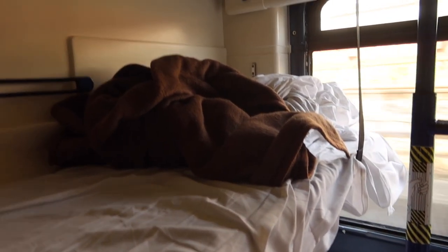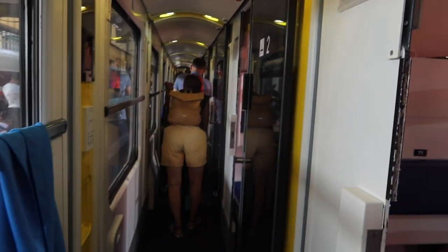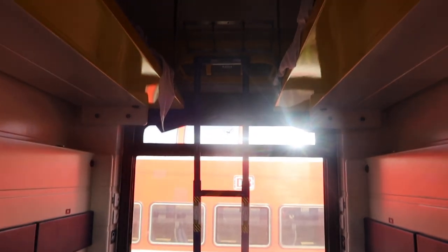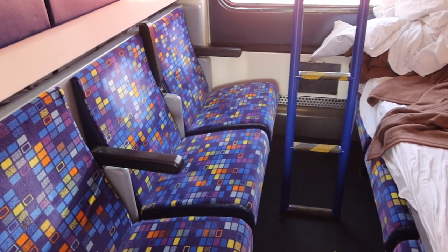As we pulled into Stuttgart everyone else left the cabin, so I managed to get a shot of it without anyone in. This is what it looks like, and you can see how the top bunk is very high up indeed — so it depends how much you like heights whether you want that one, or you can reserve the lower bunk like I did. Because everyone got off in Stuttgart I also had a quick look in some of the other cabins — this is what it looks like without middle beds, and this is what it looks like in the day when it's used as seating rather than beds, so it can change a lot depending on what time of day you're on the train.